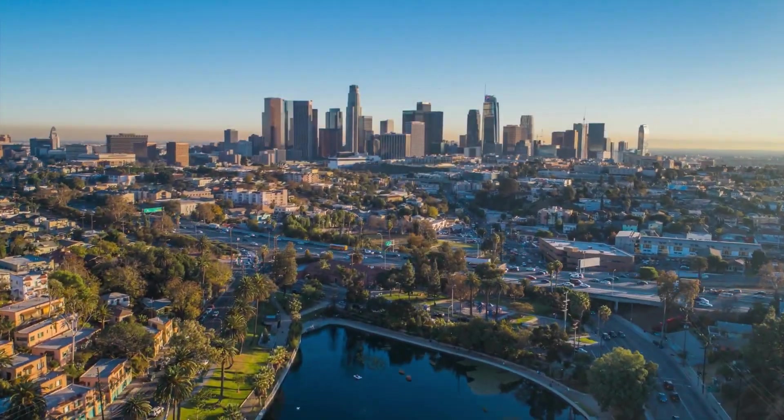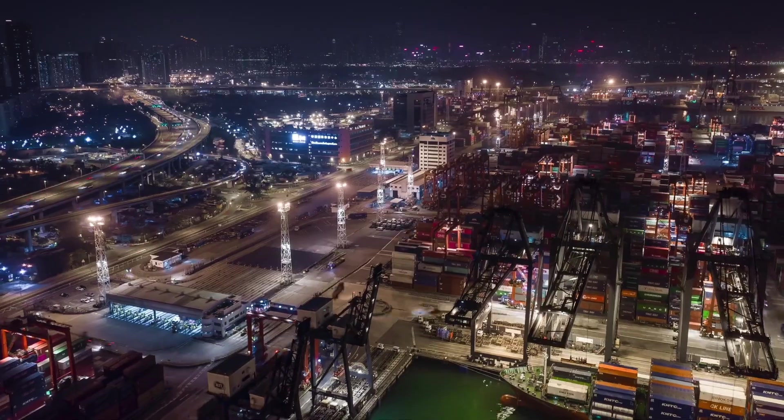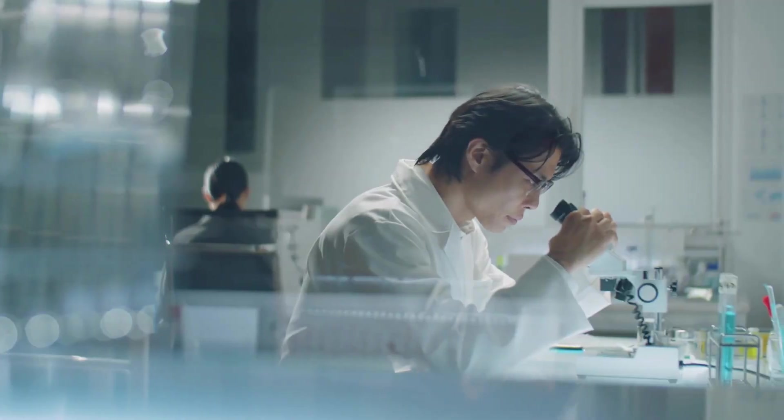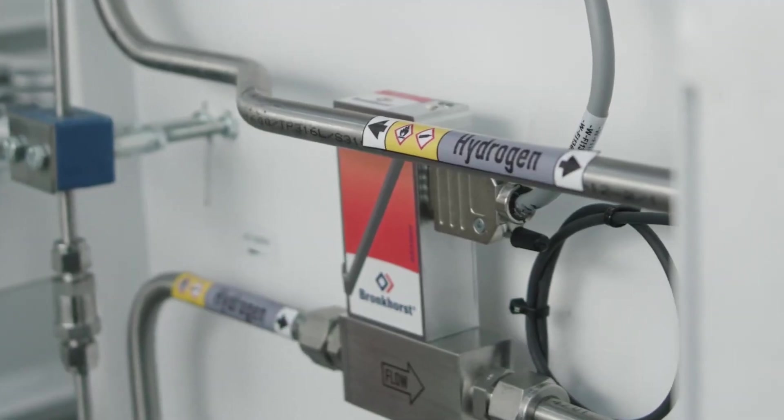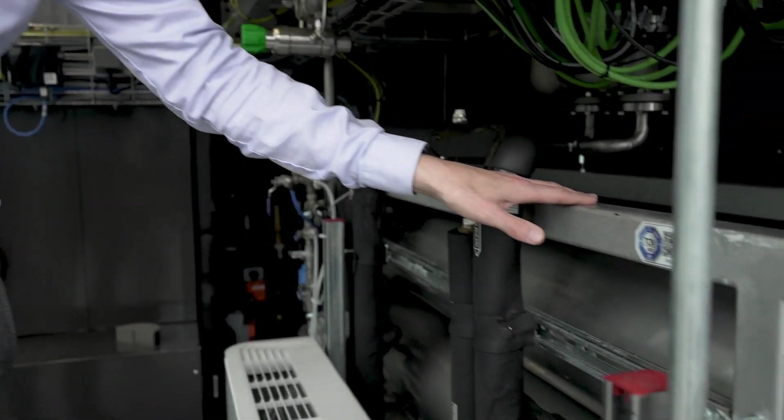Picture a world where energy flows freely and cleanly, powering our homes and industries. This isn't science fiction. It's the promise of hydrogen, the universe's most common element, and it's available today.